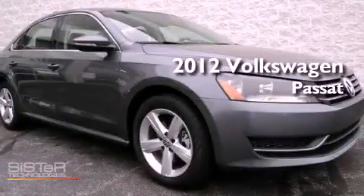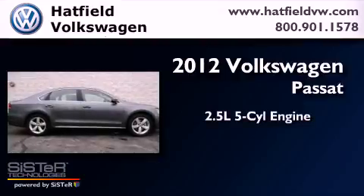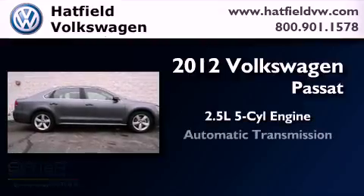This is a brand new 2012 Volkswagen Passat. It features a 2.5-liter, five-cylinder engine and an automatic transmission.